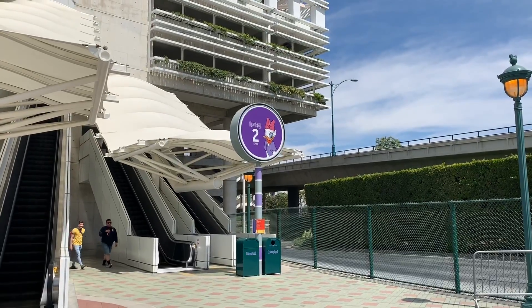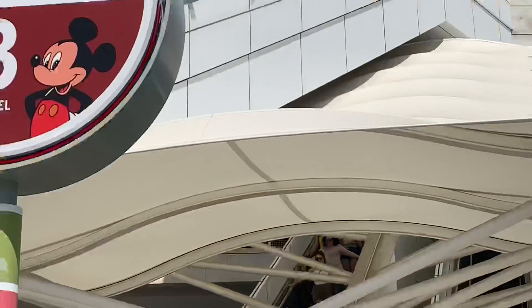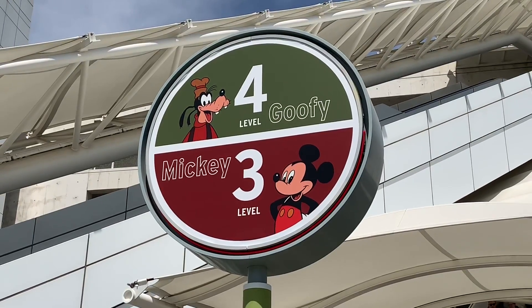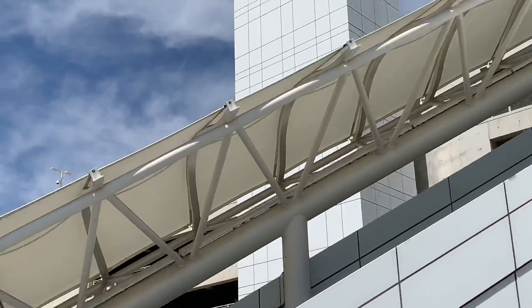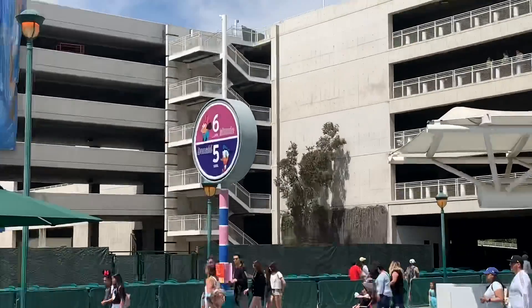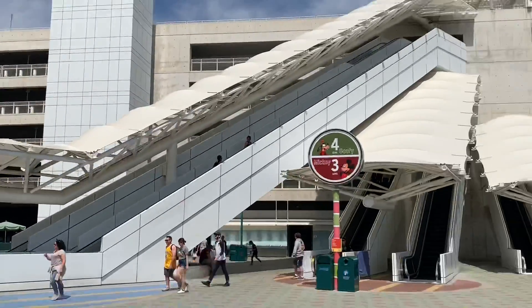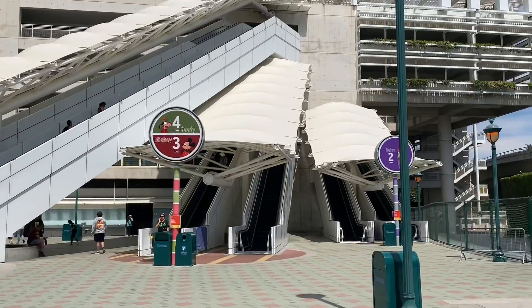Down here at the Tram Plaza they've replaced the signage — there's a new Daisy and also a new Mickey and Goofy. I thought the only one they hadn't gotten yet was Minnie and Donald, but actually they did too. So yeah, these are all new finally. They were extremely faded before, so they look really nice now.